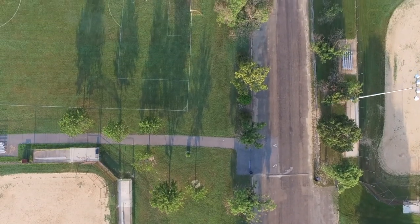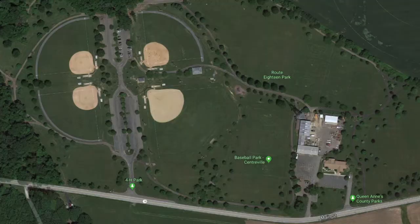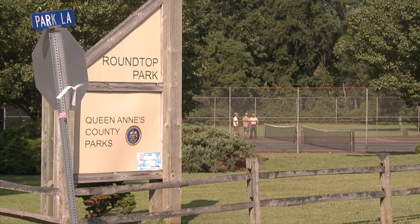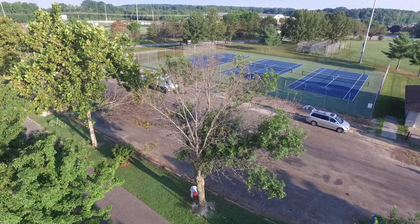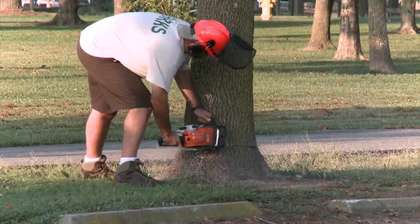Park's staff have found a large concentration of affected ash trees at Old Love Point Park, Route 18 Park, and a few at Round Top Park. The affected trees will have to be removed and burned at a different location.